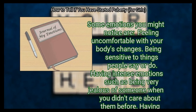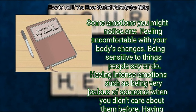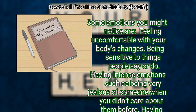Some emotions you might notice include: feeling uncomfortable with your body's changes, being sensitive to things people say or do, having intense emotions such as being very jealous of someone when you didn't care about them before, having less confidence, feeling anxious or even depressed, and being more irritable or angry for no reason.